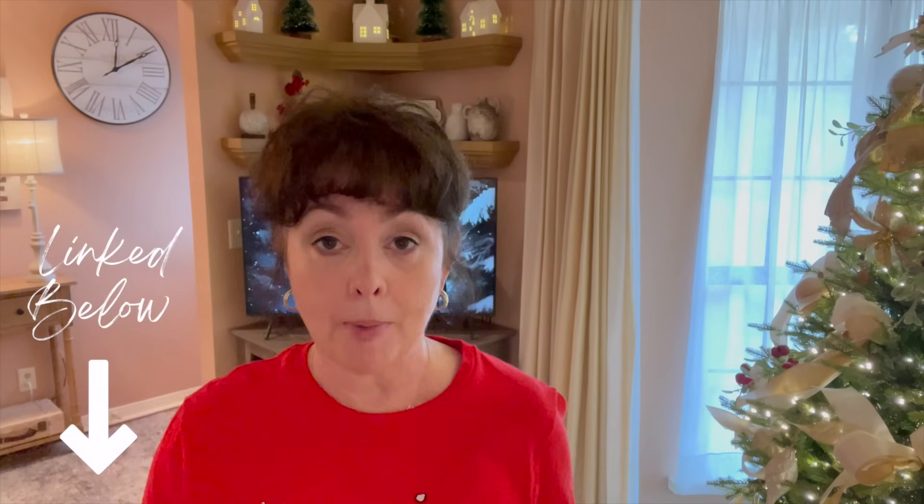My second channel, Crafty Cards and Journals, will be linked in the description box below. What I have for you today — we are going to do a cozy Christmas decorate with me in my living room. I'm going to be incorporating some traditional colors, just enough that I think they'll pop with some neutral Christmas colors. I hope you really enjoy this Christmas decorate with me for 2023. So let's get started.